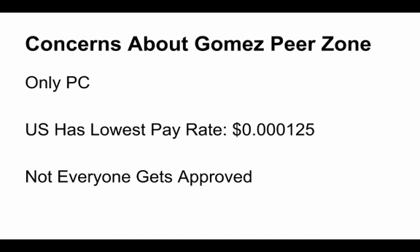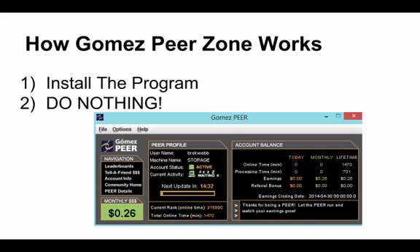The last concern about Gomez Peer Zone is not everyone gets approved. You do have to apply for this program, and based on the amount of other people in your area that have already used Gomez Peer Zone, you may never get approved.